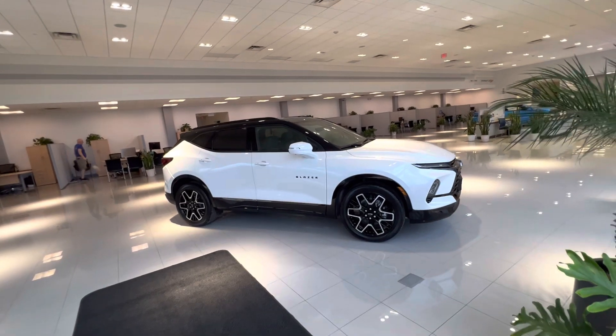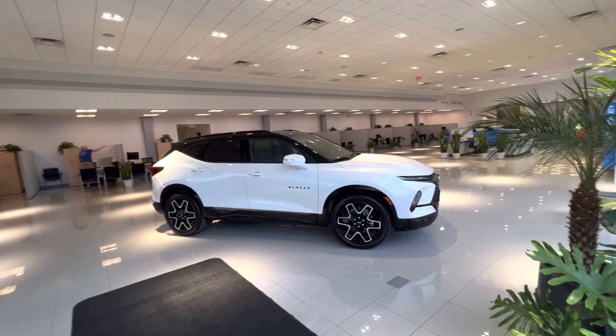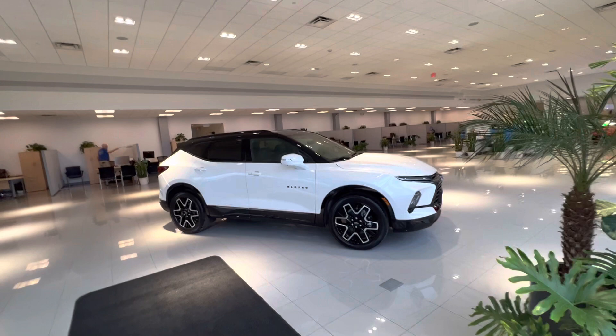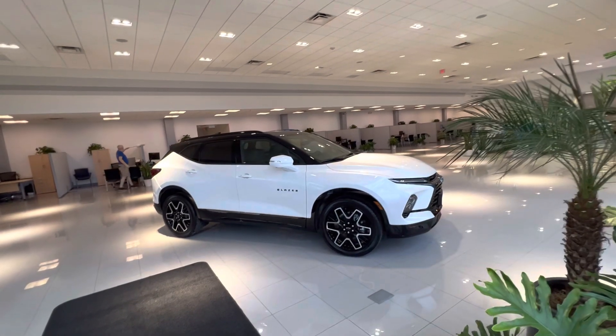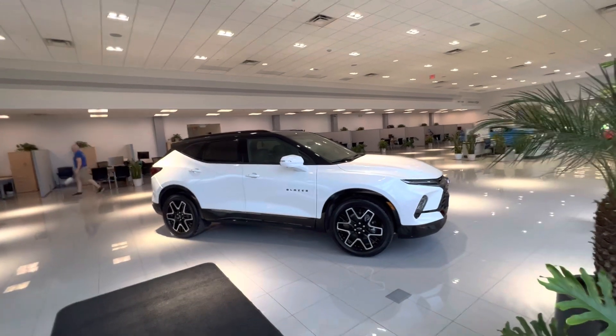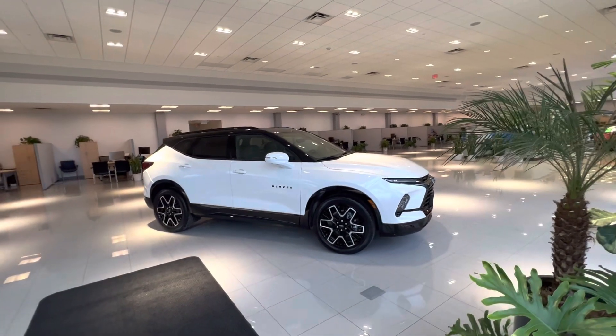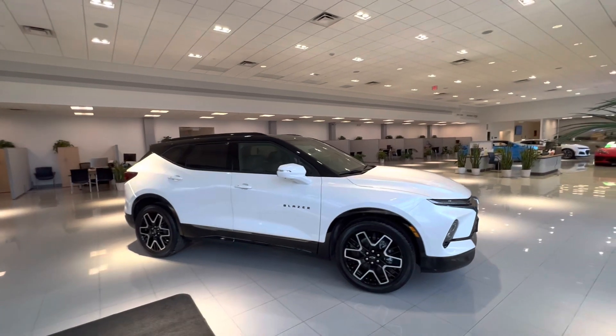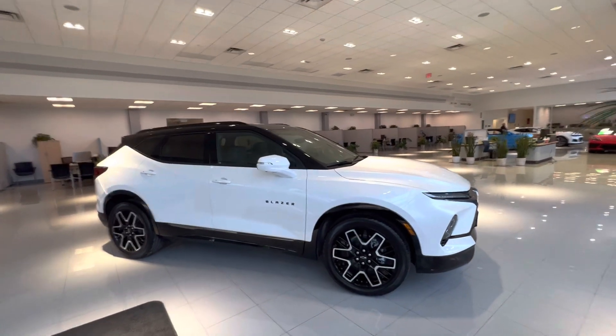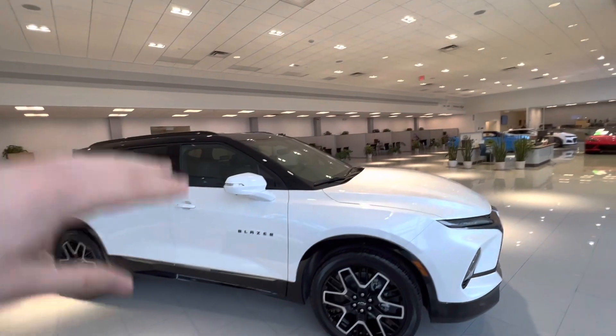We actually refer to this car as the SUV of a Camaro because of the similar interior design of a Camaro and also the outside appearance. So to dive in, this is the 2023 RS model, finished in this beautiful pearl paint with the two-tone finish of gloss black on top.